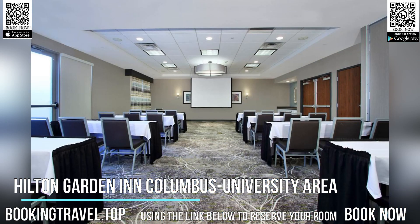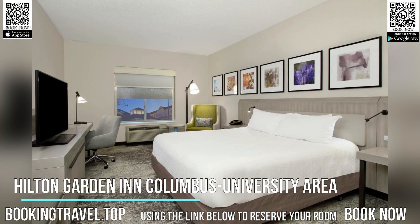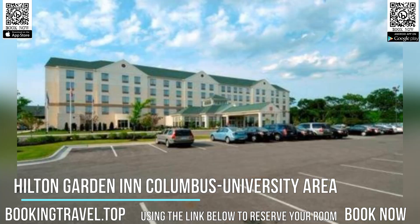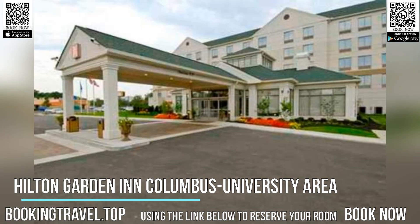Area attractions, including the Greater Columbus Convention Center and the Ohio State Fairgrounds, can be found only a short drive away from the Hilton Garden Inn Columbus University area. A number of restaurants and shopping centers are also located nearby.